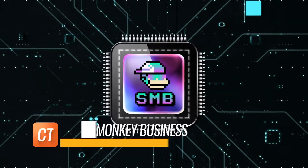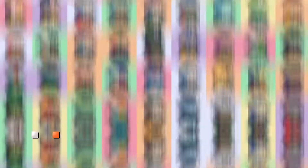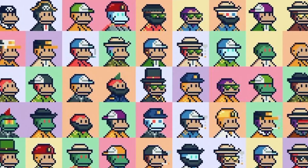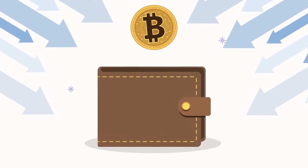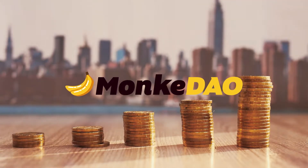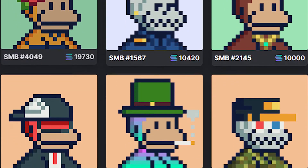Solana Monkey Business is a one-of-a-kind collection of 5,000 randomly produced monkeys saved on the Solana blockchain. Perks include access to a unique members-only wallet with a potential on-chain voting mechanism and access to the MonkeyDAO, which happens to be the first NFT DAO created on Solana.